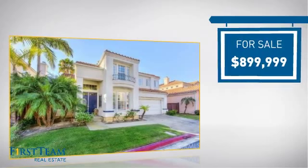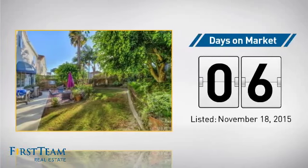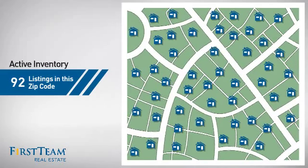Currently listed at just under $900,000, it just went on the market this month. Wondering how it stacks up against the competition? There are now just over 90 homes on the market within this zip code.